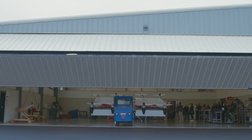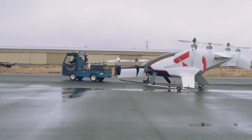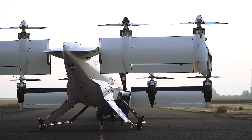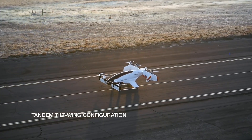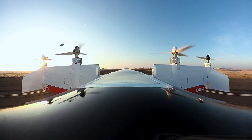Vahana went from a sketch on a napkin to a full-scale flying aircraft in less than two years. Eight electric motors and a tandem tilt-wing configuration enabled Vahana to achieve both vertical takeoff and landing and urban flight range on battery power alone.